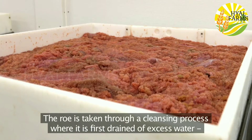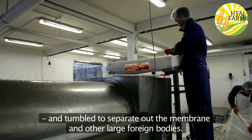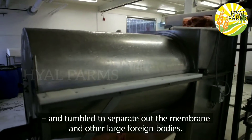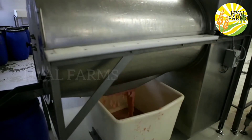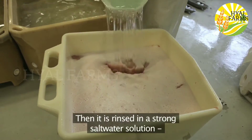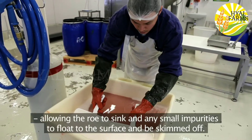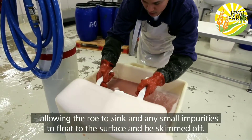The roe is taken through a cleansing process where it's first drained of excess water and tumbled to separate out the membrane and other large foreign bodies. Then it's rinsed in a strong salt water solution, allowing the roe to sink and any small impurities to float to the surface and be skimmed off.